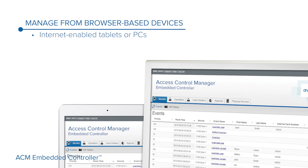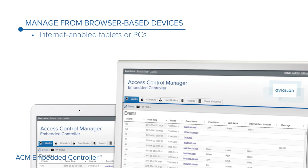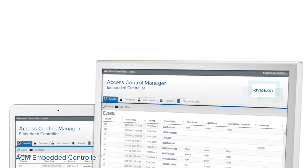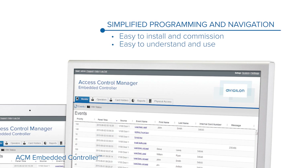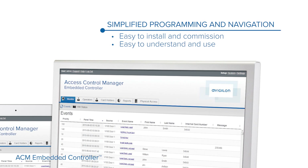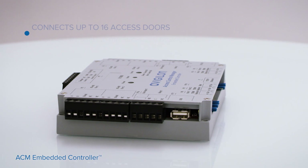It's a 100% browser based system, so you have access from any tablet or PC with an internet connection. A familiar interface helps make it quick to learn and understand. There's only five tabs in the navigation structure, and you're only one or two clicks away from performing most system operations.